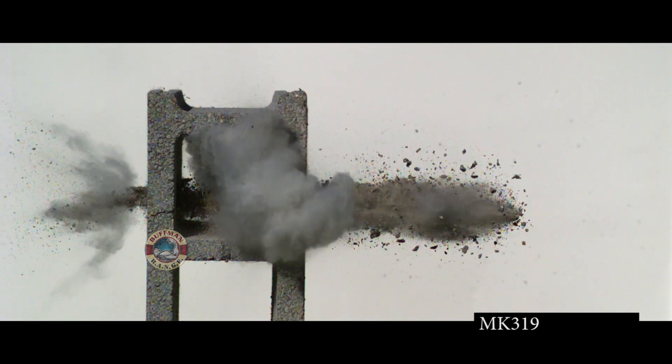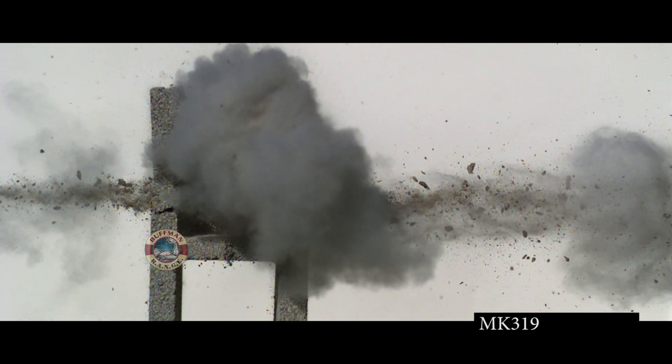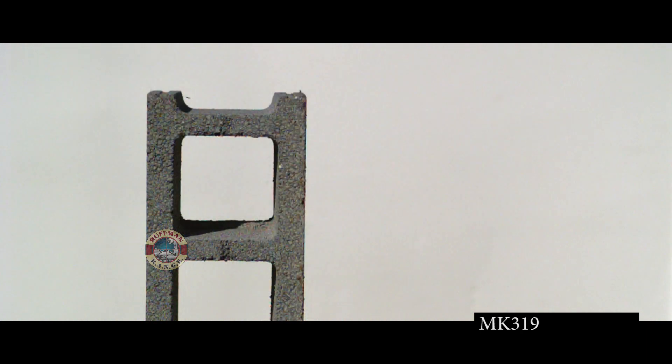Now the MK319, which is a 130-grain open tip match. Velocity is listed at 2,959 feet per second. The slow-motion definitely helps here. I can make out what looks to be the base of the bullet traveling through the debris, and that is going around 312 feet per second.